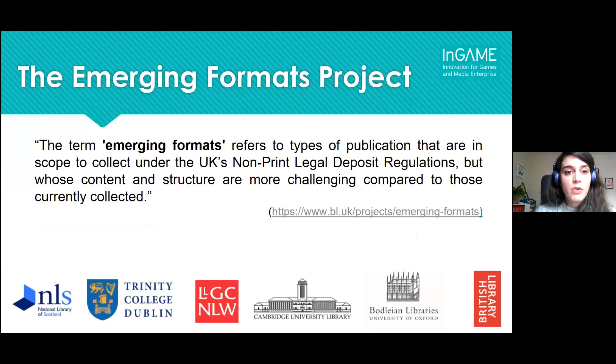The emerging formats project started in response to non-print legal deposit regulations which came into force in 2013, when for the first time the Legal Deposit Act included non-print works alongside print. Since then, the UK legal deposit libraries have been collecting various types of born digital publications. The emerging formats project is a collaborative effort from all six legal deposit libraries, one of which is the British Library, to look at digital publications that are in scope for collection but whose formats are more complex than those currently in our collection and could be challenging to our existing collecting practices.